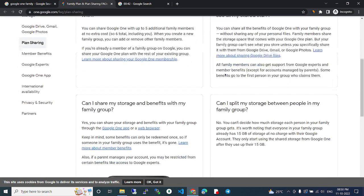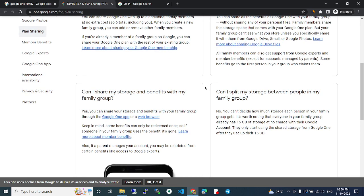Can I share my storage and benefits with my family group? Yes, you can share the storage and benefits with your family group through the Google One app or web browser. Keep in mind, some benefits can only be redeemed once — so if someone in your family group uses the benefit, it's gone.